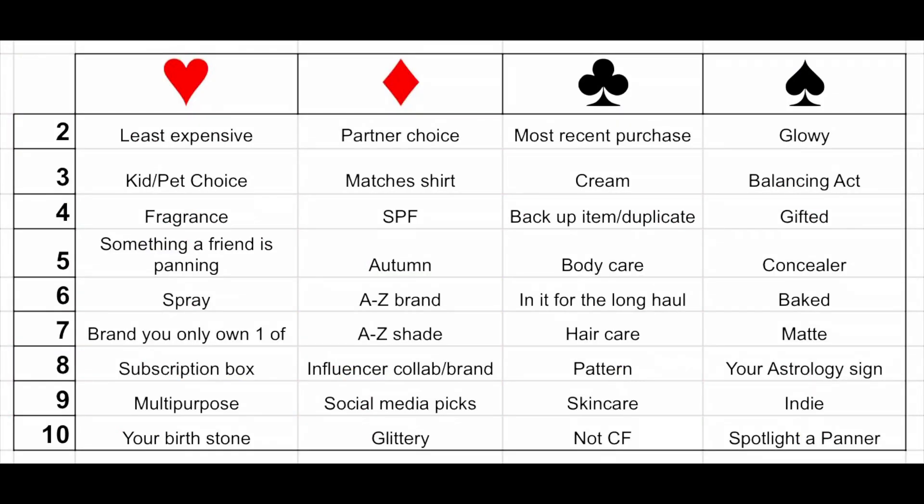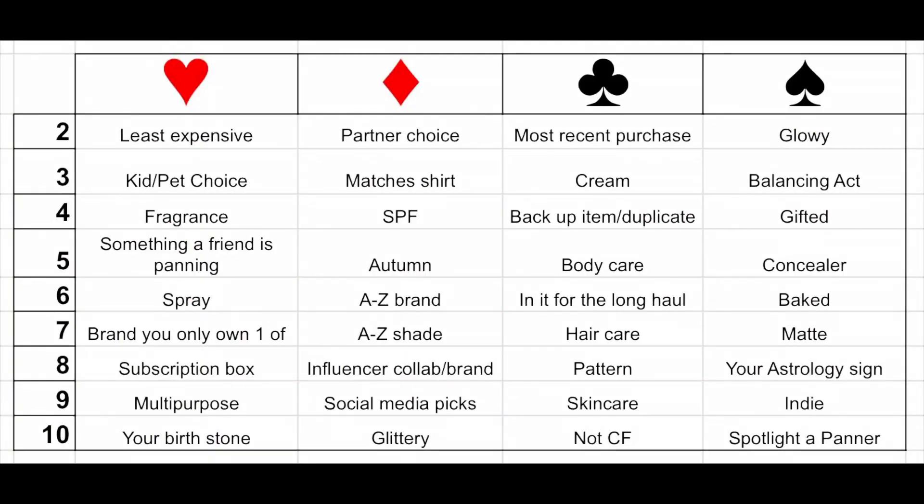Next we have the ten of hearts — it is your birthstone. My birthstone is a diamond or a white sapphire, so it is going to be something white. Maybe I can do something like an inner corner highlight or a nice icy highlighter. I don't ever use white eyeshadows, or maybe the product container could be white. The nine of diamonds is for a social media picks — I have to go onto my Instagram and pick a couple of items and have social media choose which one for me.